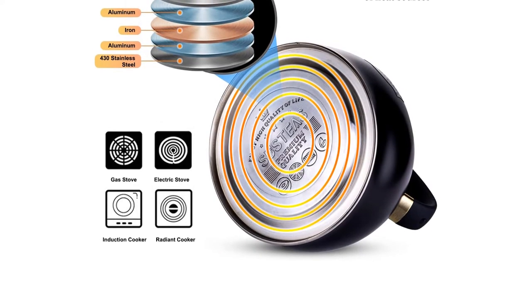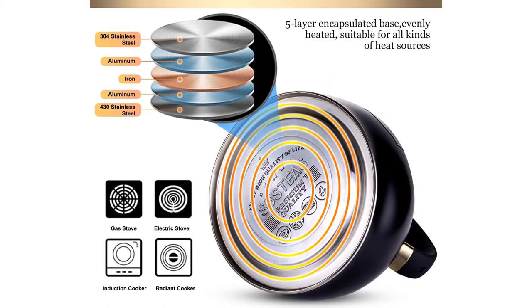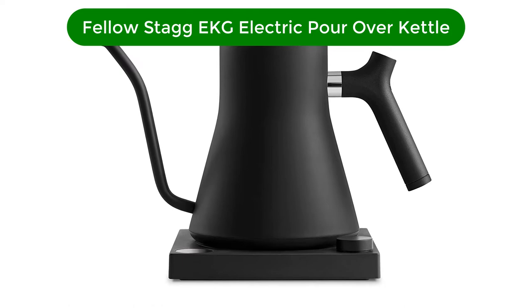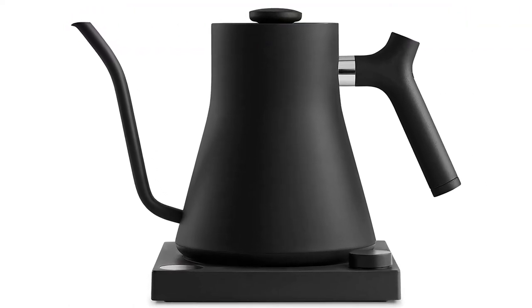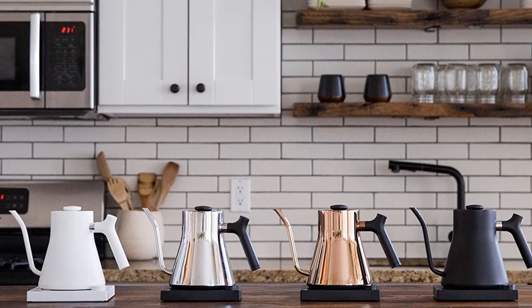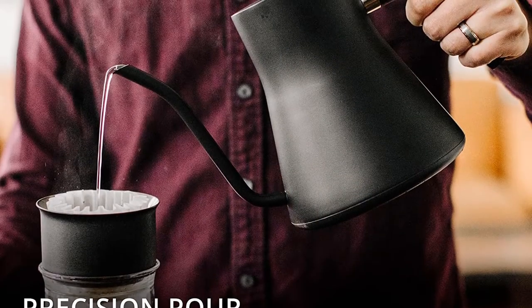What we don't like: doesn't hold temperature well, and the handle doesn't fold down. Our third best pick is the Fellowstag EKG Electric Pour-Over Kettle. With their narrow, sloping spouts, gooseneck kettles offer added control when pouring. This makes them an especially useful option for making pour-over coffee or brewing with another manual method, such as a French press or Chemex.